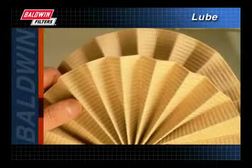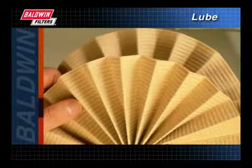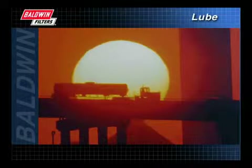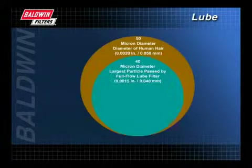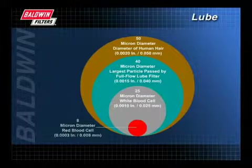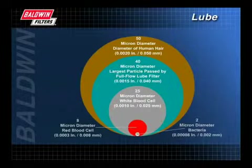In much the same way, filters on your engine are able to remove microscopic contaminants. This keeps your engine clean and efficient for hundreds of hours or thousands of miles. Particles that are most damaging to the engine are in the 5 to 20 micron range. To put this in perspective, the thickness of a human hair is about 50 microns. Though microscopic, these contaminants can damage bearings, rings, and valves.